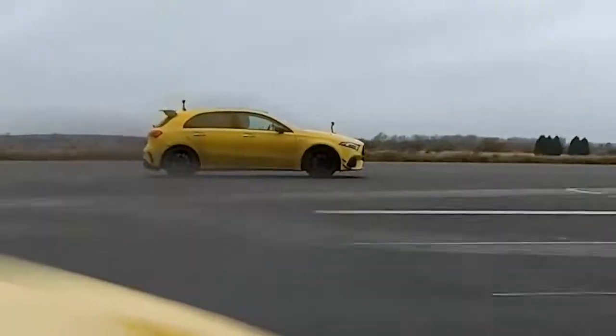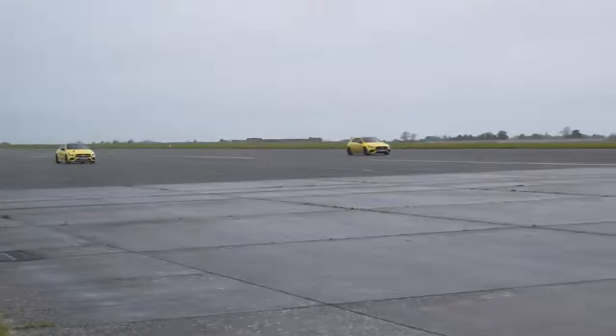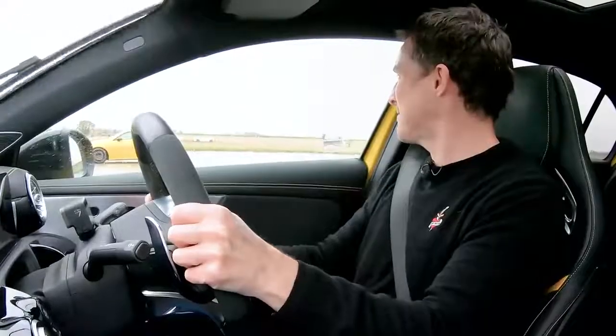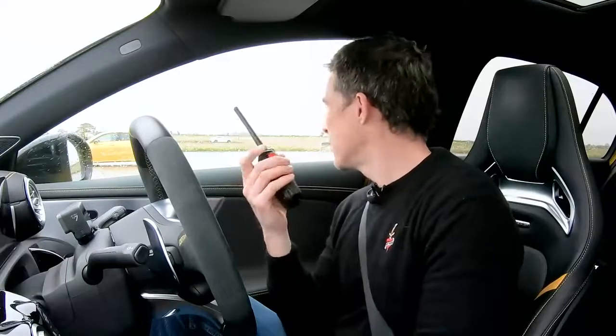Finally, we're going to do a brake test. Can the A35 pull back some ground here, seeing as it's lighter? We're doing this from 70 miles an hour — when we reach the line, full emergency stop, we'll see which car stops in the shortest distance. Here comes the line. This is so damn close. I think you just about won that. I think I just edged it, yeah. So with that in mind, does that sway your opinion about which car you would have? Will you pay the extra £13,000 to have an A45S over an A35?